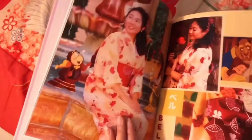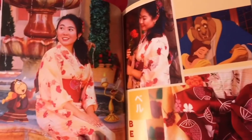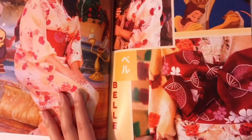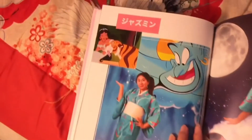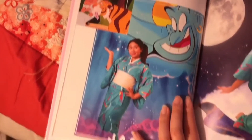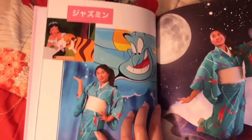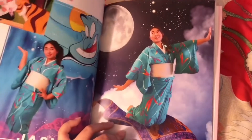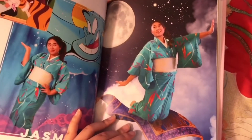Here we have Belle, with Lumiere and Cogsworth, the rose, and the bow. Then Princess Jasmine, the genie, and Raja. The spreads look very similar for all the princesses, but I tried to make it kind of unique for each one, to add some of their special touches.